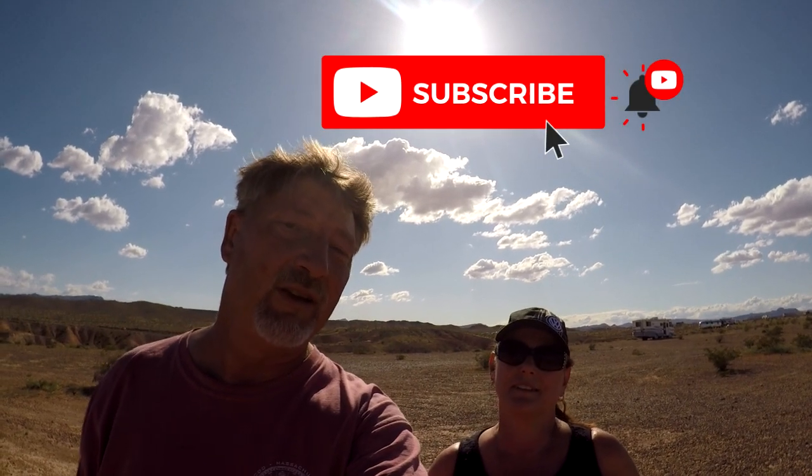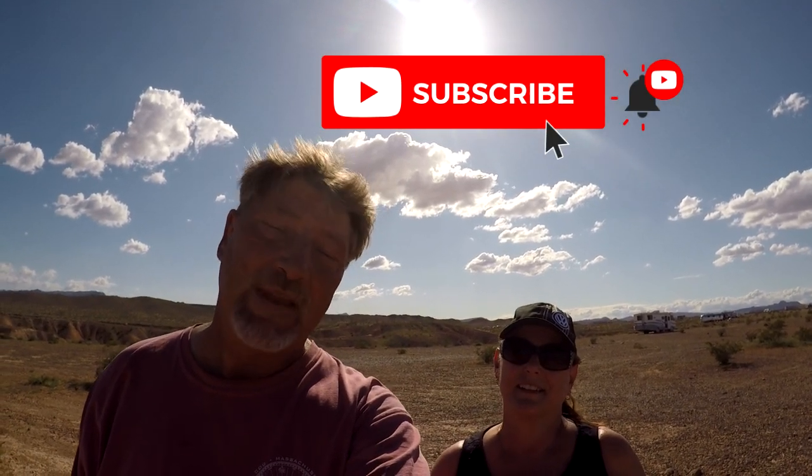Thank you guys for subscribing. If you're not a subscriber, hit that subscribe button and click the little bell. We have our lives every Sunday around 6 p.m. and we'd love to have you there. Until next time, we will see you guys later — we're going to head on back to the coach. It's almost happy hour. Take care, guys!